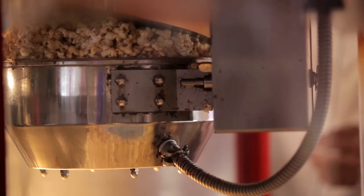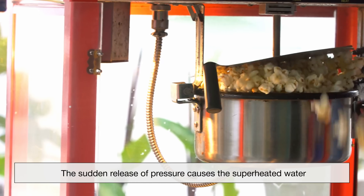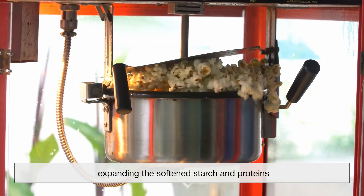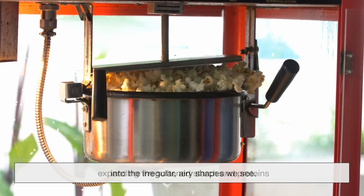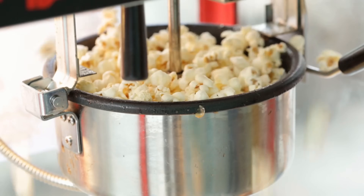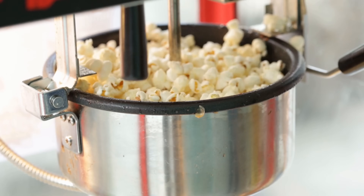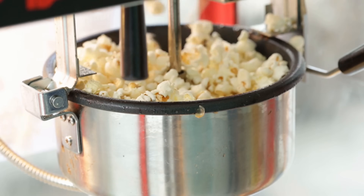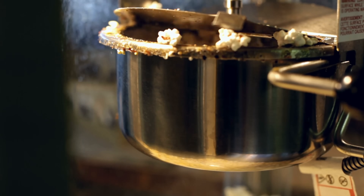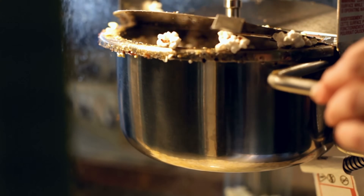Once the pericarp finally fails under the pressure, the kernel bursts open almost instantaneously. The sudden release of pressure causes the superheated water inside to rapidly vaporize, expanding the softened starch and proteins into the irregular, airy shapes we see. This explosive reaction happens in a fraction of a second, which is why popcorn seems to jump when it pops. The physics here are a delicate balance of heat, moisture, and structural integrity — too much or too little of any component, and the kernel won't pop correctly.